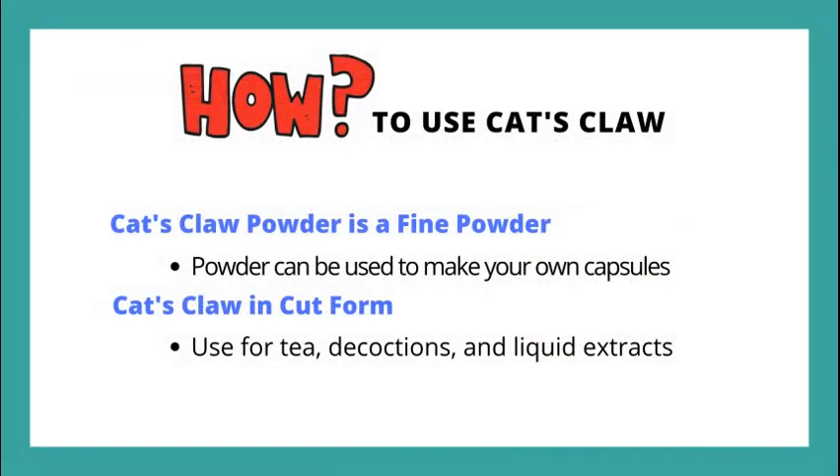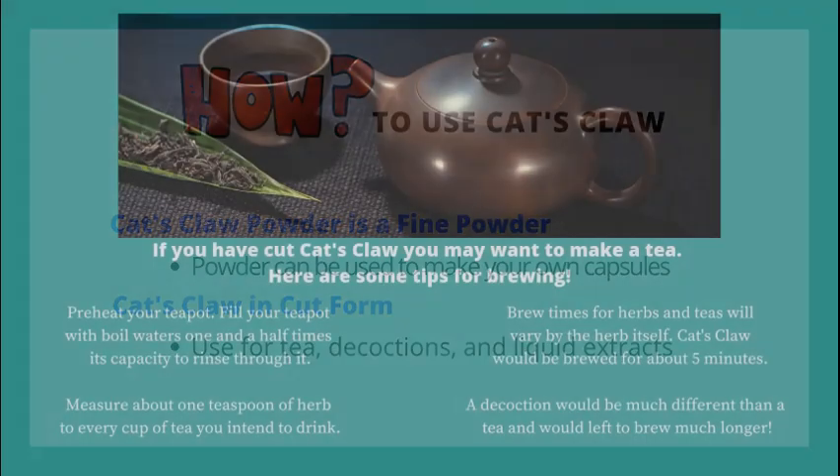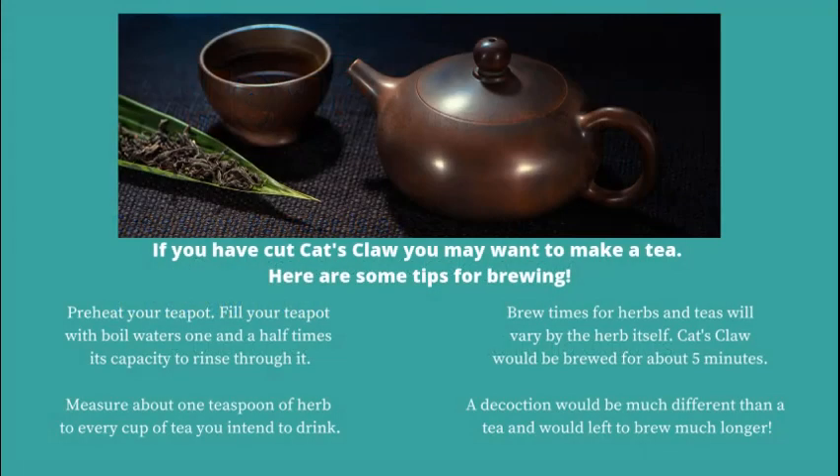How to use cat's claw? You can make it into your own capsules, use it for tea and decoctions, liquid extracts, and even topically. There are many ways for brewing a tea and here are some simple instructions.